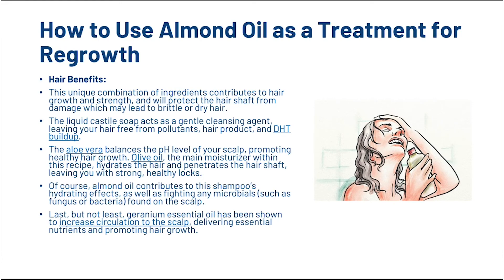The liquid castile soap acts as a gentle cleansing agent, leaving your hair free from pollutants, hair products and DHT build-up. The aloe vera balances the pH level of your scalp, promoting healthy hair growth. Olive oil, the main moisturiser within this recipe, hydrates the hair and penetrates the hair shaft, leaving you with strong, healthy locks. Of course, almond oil contributes to this shampoo's hydrating effects, as well as fighting any antimicrobials such as fungus or bacteria found on the scalp. Last but not least, geranium essential oil has been shown to increase circulation to the scalp, delivering essential nutrients and promoting hair growth.